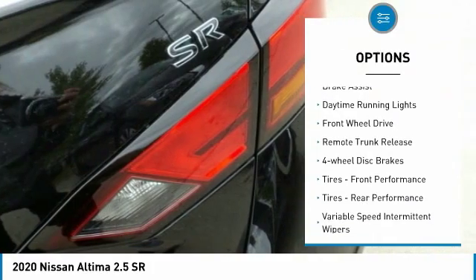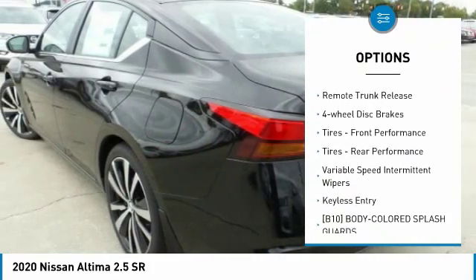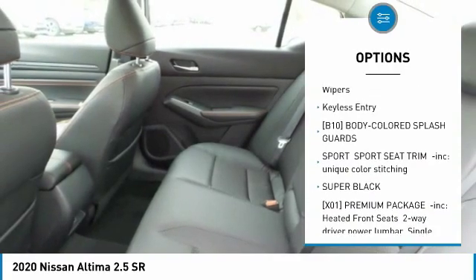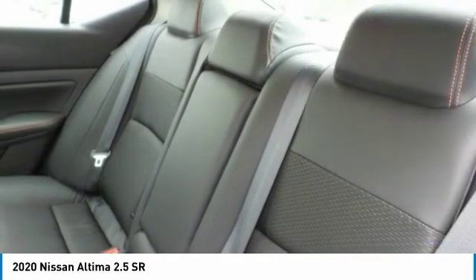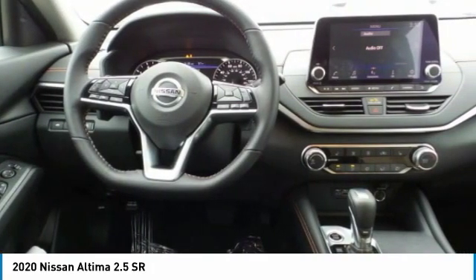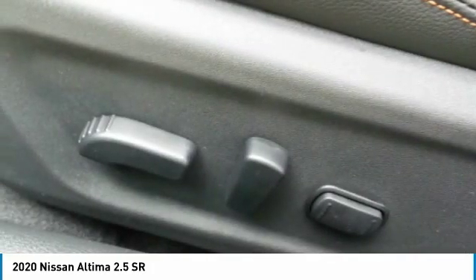Aluminum wheels, brake assist, daytime running lights, FWD, remote trunk release, four-wheel disc brakes, front and rear performance tires, variable speed intermittent wipers, keyless entry.